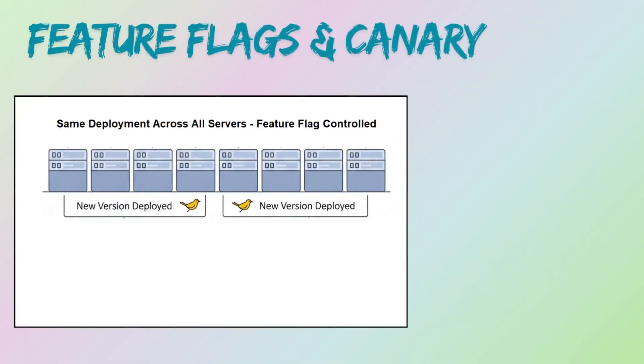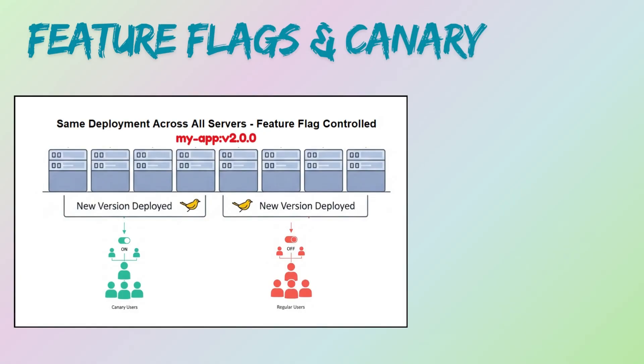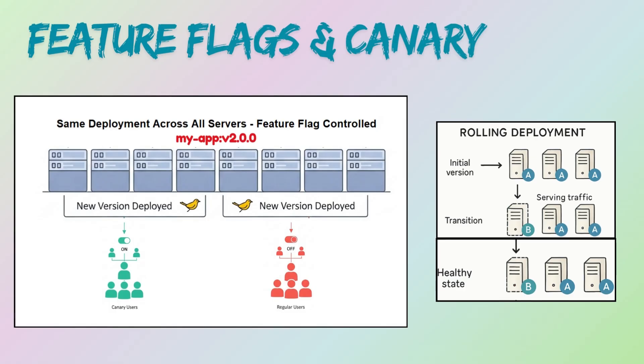Feature flags are often the underlying mechanism for canary deployment. Instead of deploying a separate canary version of the entire application, you can deploy the new code to all instances via a rolling update, but use a feature flag to enable the new feature only for the canary group. For example, deploy app version 2 to all servers; the new feature X is initially turned off by a feature flag. Then enable it for 5% of users, and if all looks good, gradually increase the percentage through the feature flag settings without needing further deployments.